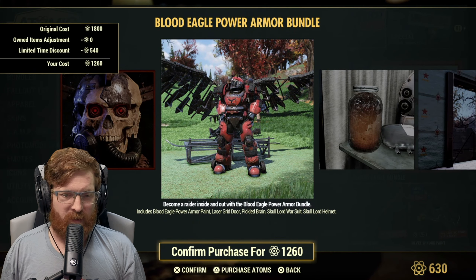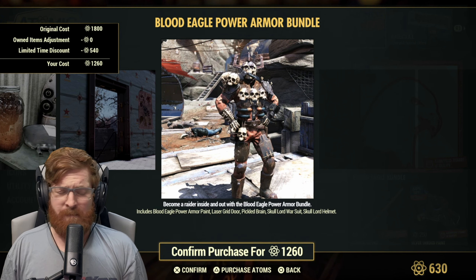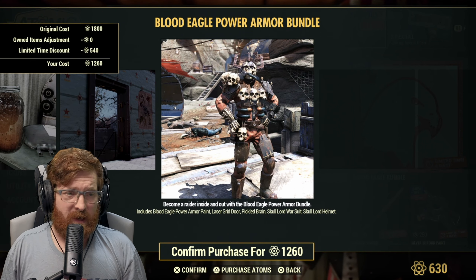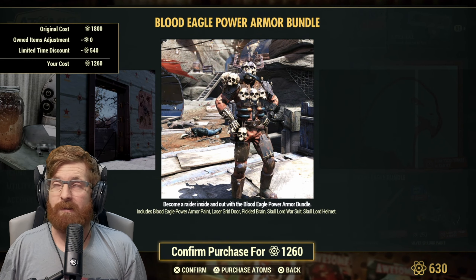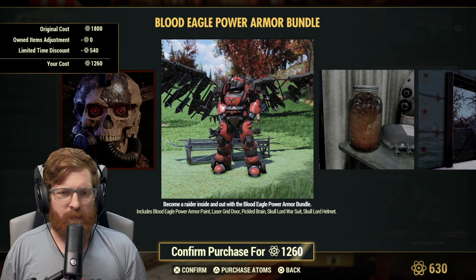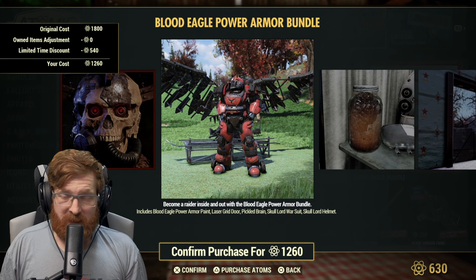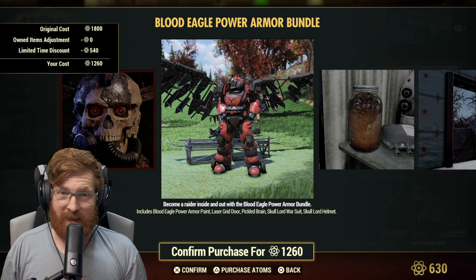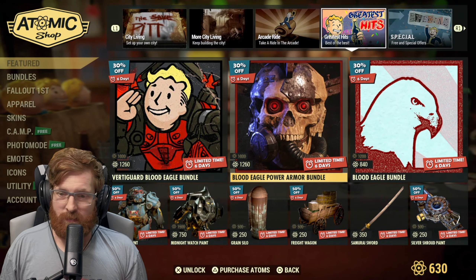The blood eagle power armor bundle is 1260 atoms and includes the blood eagle power armor paint, the laser grid door, the pickled brain, the skull lord war suit, and the skull lord helmet. Note that you can get a variant of the helmet through daily ops for free just through RNG drops. The nice thing about buying with atoms is you can put it on any character. Also — the big wings you see in the image are the totem, not the jetpack.